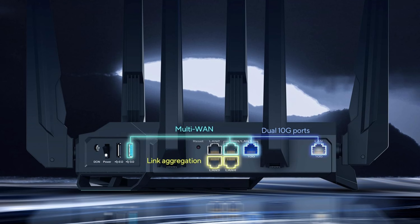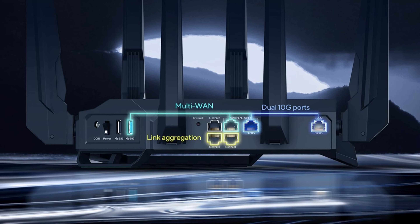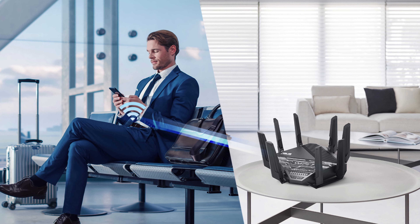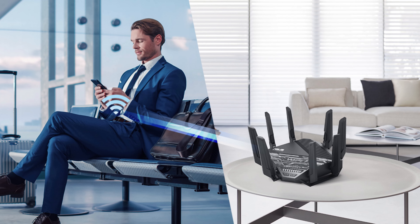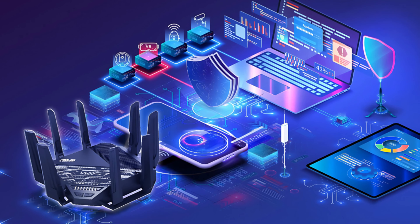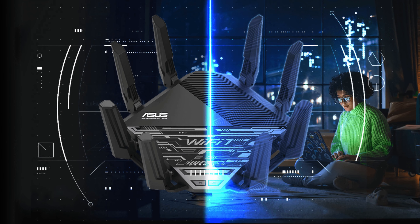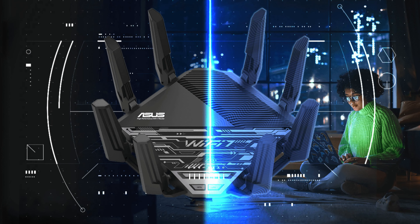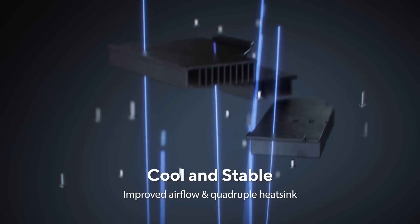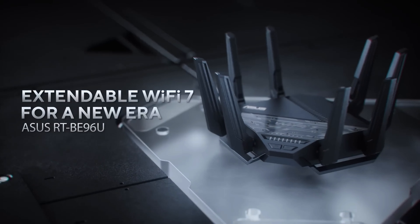In terms of wired connectivity, the RT-BE96U has two 10 Gbps ports to connect high-speed devices and networks. ASUS AI Mesh lets you extend coverage by pairing with other compatible routers in an adaptable whole-home mesh network using wired backhaul. For security, the router features built-in ASUS AI Protection Pro powered by Trend Micro, offering comprehensive protection for all connected devices with no additional subscription required, including one-click security scan, safe browsing, and advanced parental controls. The only negatives are that it's slightly bulky and expensive. Overall, with full Wi-Fi 7 support and the 6 GHz band, the ASUS RT-BE96U sets new heights for consumer wireless routing performance.